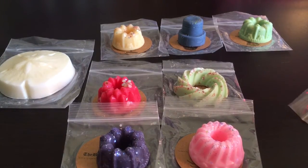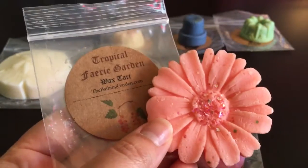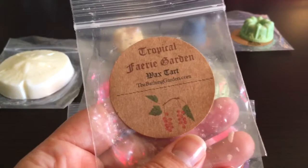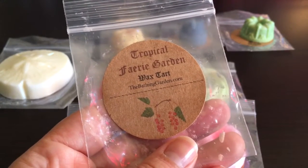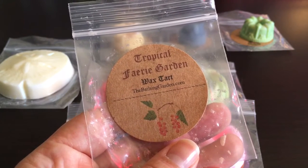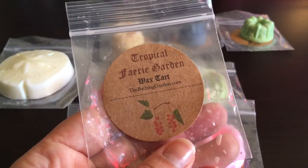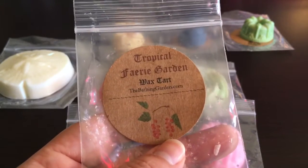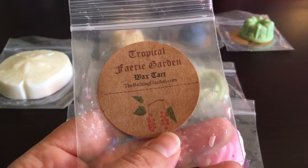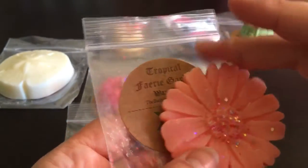This is Tropical Fairy Garden — guava, strawberry, mango, papaya, and raspberries with vanilla cream. You basically get all those fruity, tropical fruit notes. I like that there's no pineapple and no coconut in this one, because I tend to shy away from pineapple and can be selective about coconut. It's nice and fruity with a little sweetness.